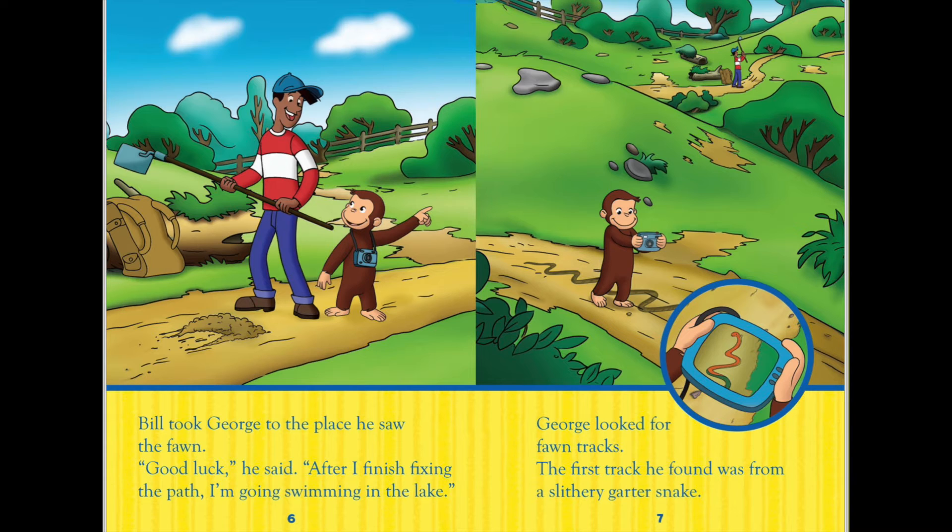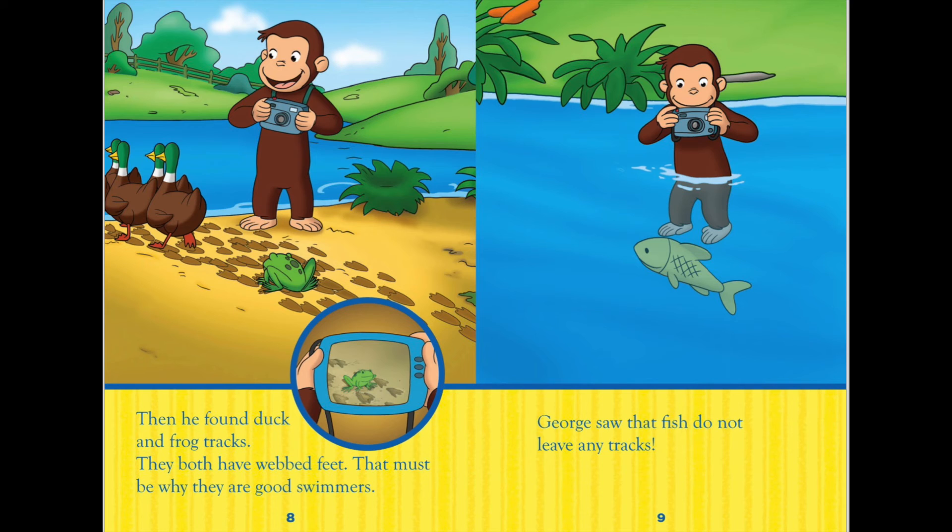George looked for fawn tracks. The first track he found was from a slithery garter snake. Then he found duck and frog tracks. They both have webbed feet. That must be why they are good swimmers.